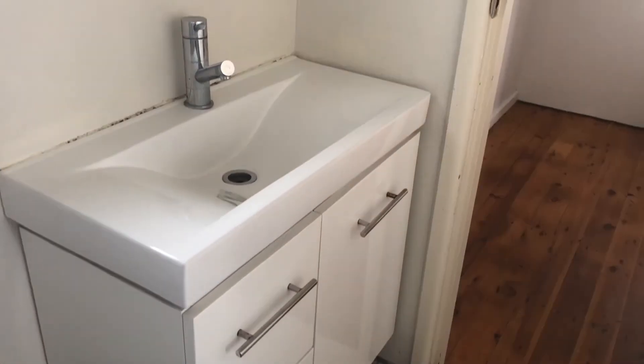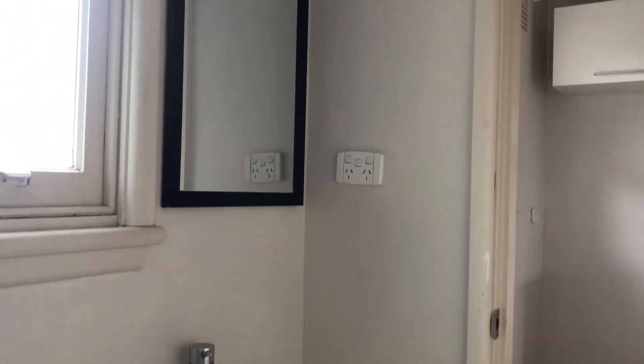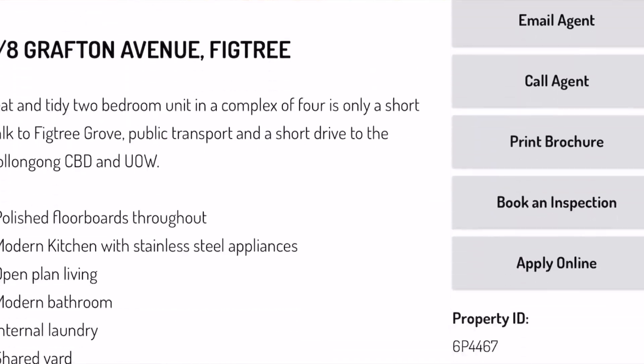Taking a look at the last shots of the bathroom will conclude the online viewing for this property. If you are interested in applying, please head to the MMJ website where you'll be able to apply online.